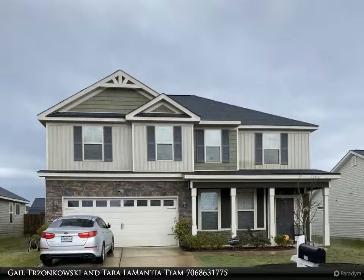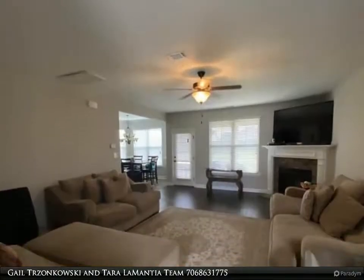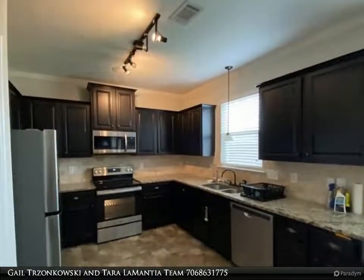Welcome. We are here to assist with your buying and selling needs. Have questions or would like to schedule a personal tour? Give us a call today at 706-863-1775. Two-story Wilmington 3 in Haines Station.